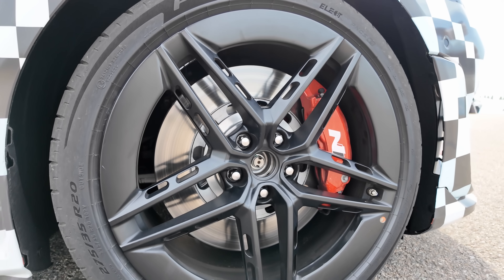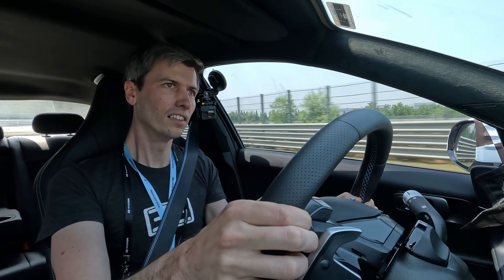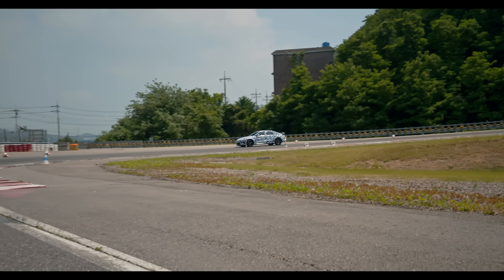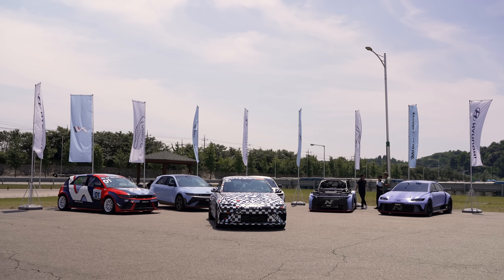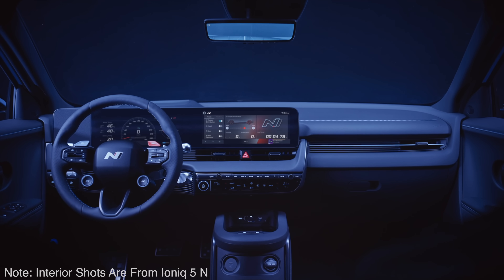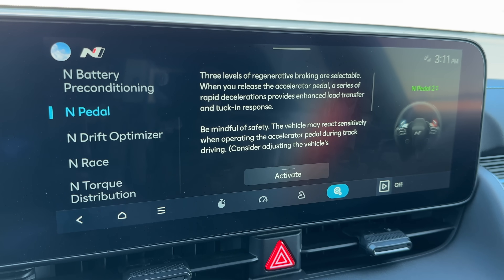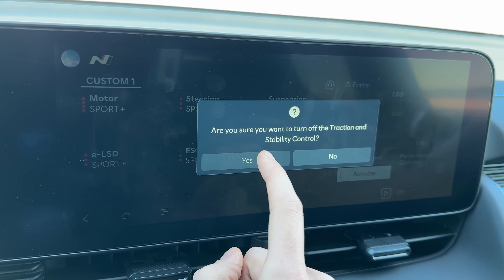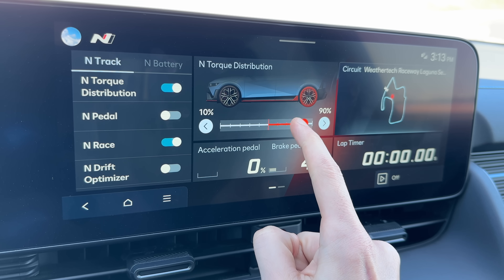They've also implemented a new custom tire pressure monitoring system where you the driver can select what pressure you want the TPMS sensors to notify you if tire pressure drops below. This is brilliant for track days when you're airing down cold tire pressures, so you don't get annoyed by a finicky TPMS light. That small detail exemplifies just how customizable this vehicle is — whether it's one-pedal driving, the amount of regen braking, the steering, motors, electronic limited slip diff, suspension, stability and traction control, the sounds, or even the torque distribution front to rear, everything is customizable to the driver.